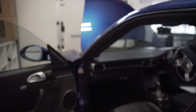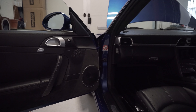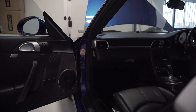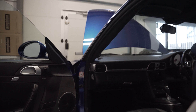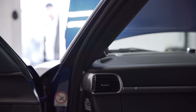Everything else that was in there is still in there looking mighty fine. Audison Thesis mid-base with a custom door build — the door card is a grill and the mid-base is mounted to the actual door panel. And then you can see there the Audison Thesis violino tweeter build.